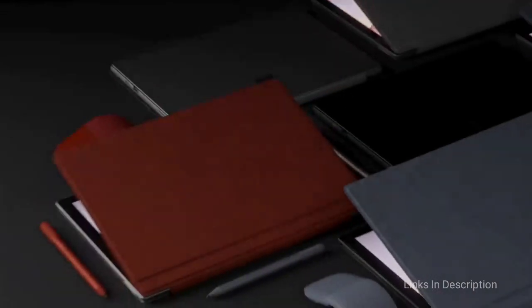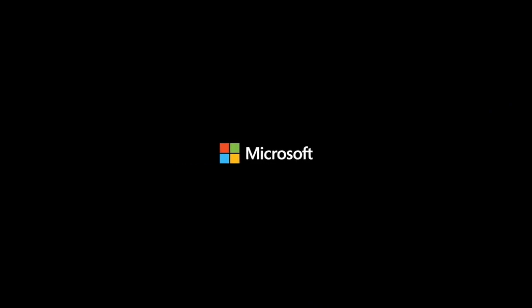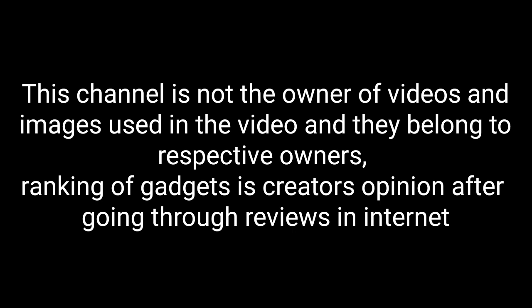So those are some of the best 2-in-1 laptops you can consider buying in 2021. Which one do you like the most? Please comment in the comment section. If you liked the video, hit the like button and share it with your friends. Thanks for watching, take care, bye bye.